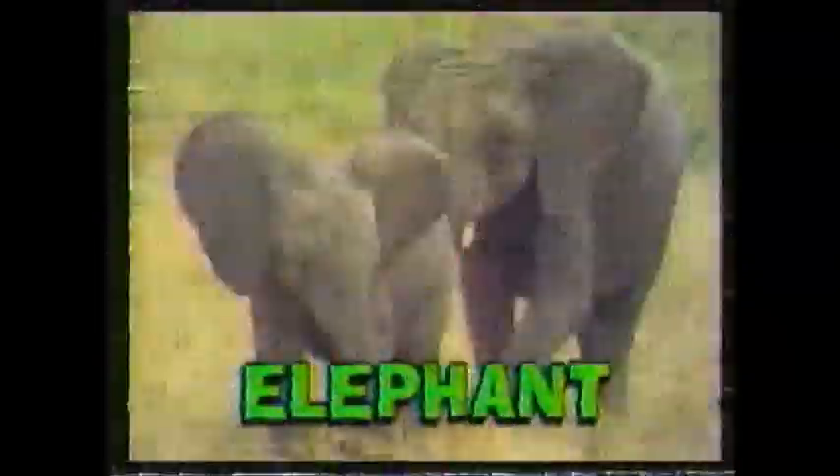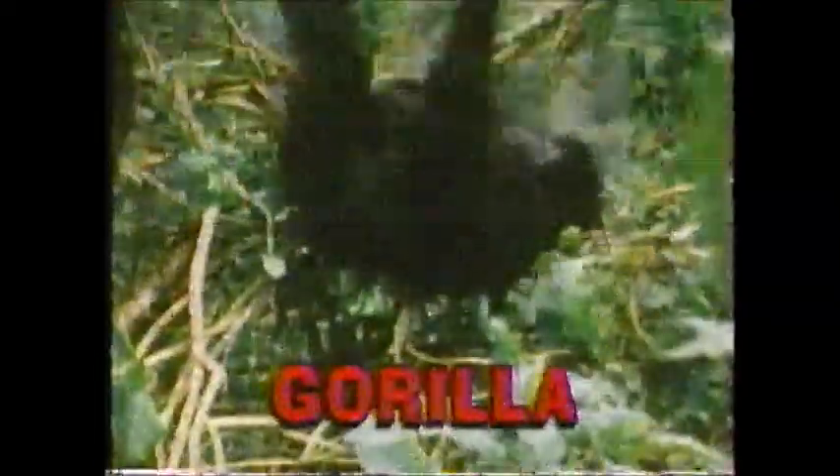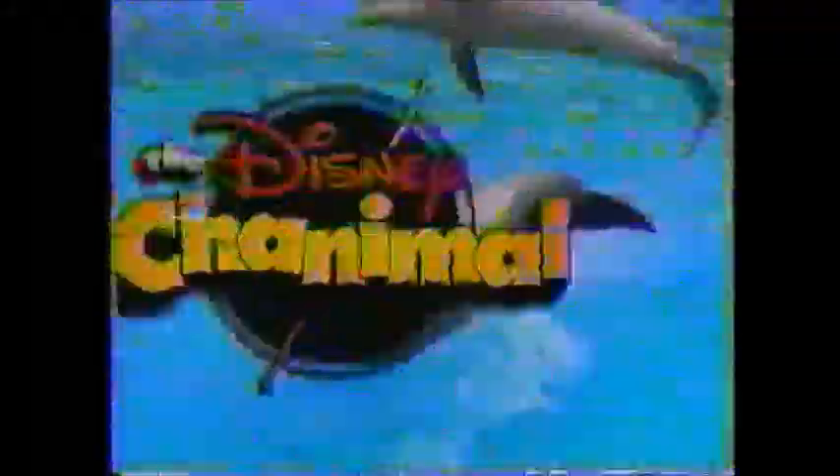A long-necked giraffe, a mama elephant with its calf, hammerhead sharks, and even aardvarks. You'll find a hairy gorilla, an armored armadillo, a ring-tailed raccoon, and a big baboon. You'll see chimpanzees and monkeys in trees, a lion's roar, and a whole lot more. From A to Z, if you're an animal, you're on the chanimal — the Disney chanimal.